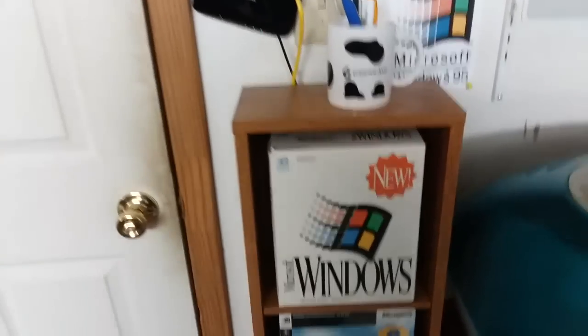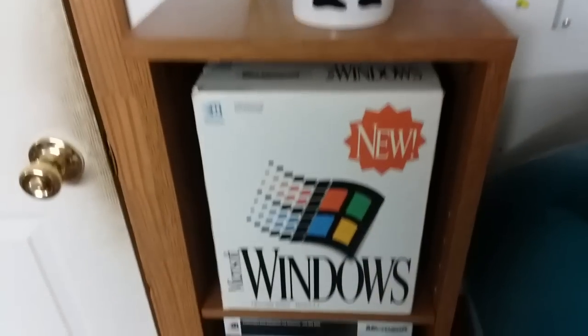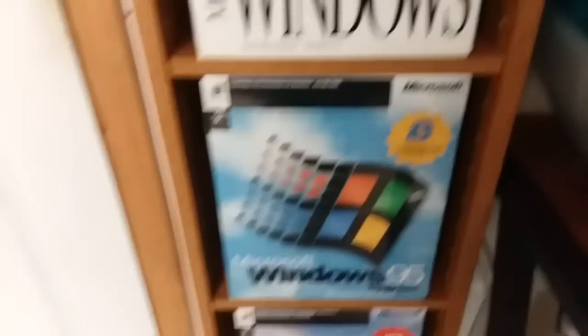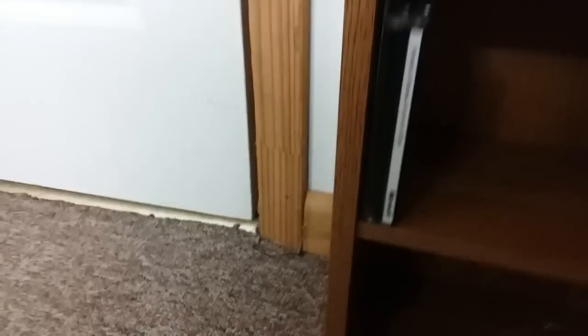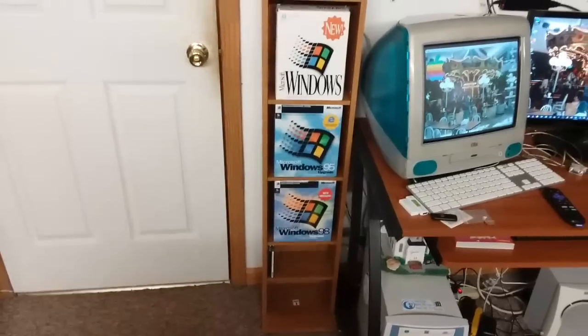This is kind of cool. I had this spare CD shelf lying around and I reconfigured it to make a tower of operating systems with my three favorite vintage OSes in their original boxes. We've got Windows 3.1 on top, Windows 95 in the middle, and Windows 98 on the bottom. There are a couple of little CDs there too that are also OSes. It's mainly here just for decoration.